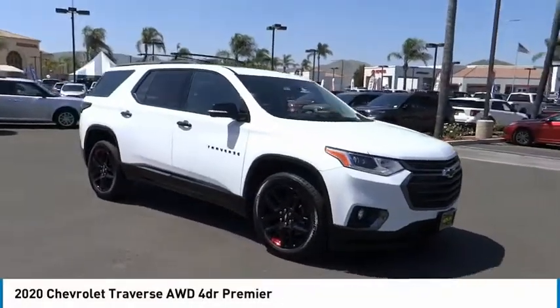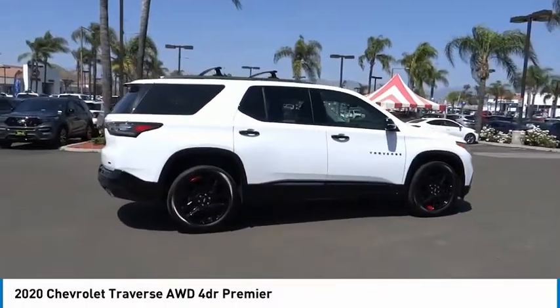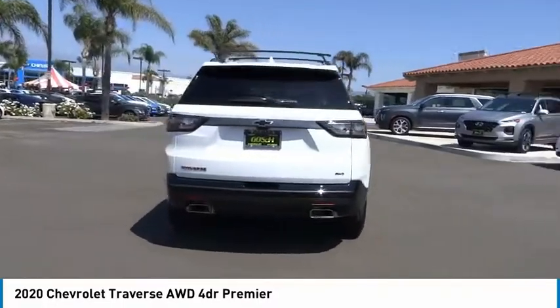Looking for the right vehicle? Check out the 2020 Traverse. The Chevy Traverse is more stylish than minivans and far more fuel and space efficient than truck-based SUVs. Crossovers like the Traverse are excellent family vehicles.